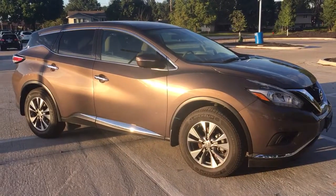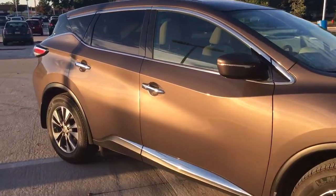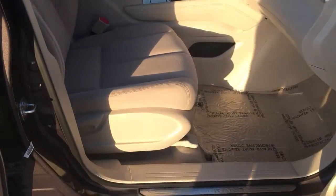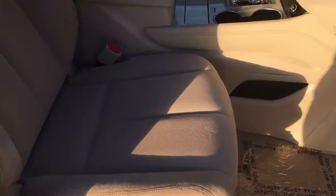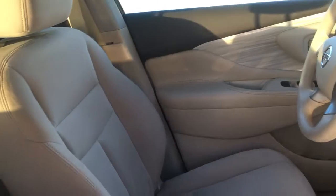This was part of our loaner service that just got pulled out, so it has under 5,000 miles in the Java metallic color, which is super nice. Cloth interior, the beige interior as well, so it gives a very nice classy look.